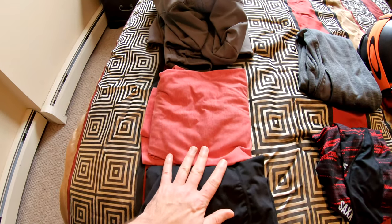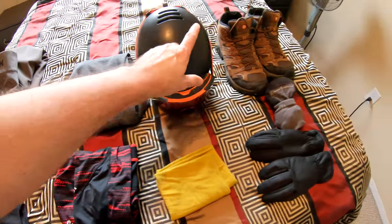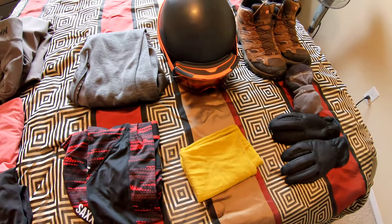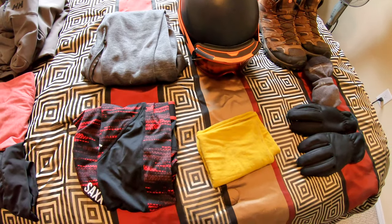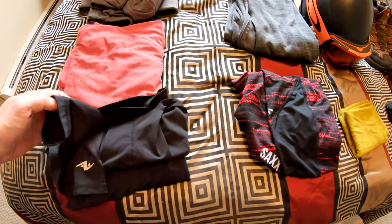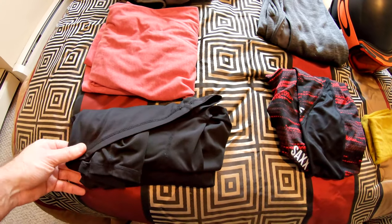I'm going to cover your torso and upper body, your legs, and then your extremities. Then I'll show some equipment for when it's really, really cold. We'll start over here — this is an athletic compression top, it's long sleeved.